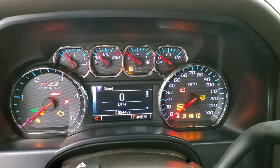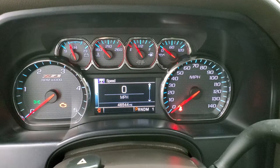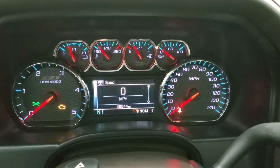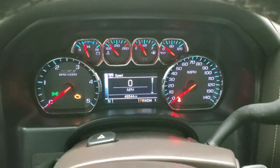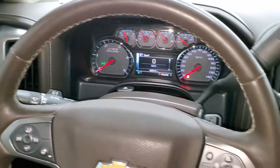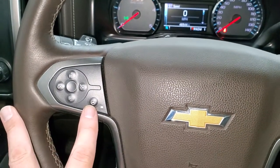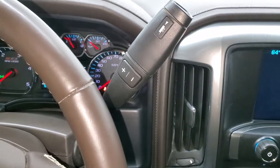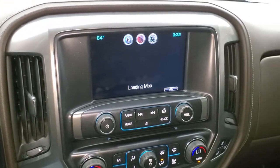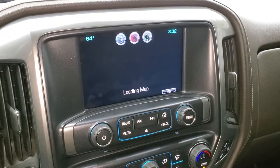Let's check out the miles and the radio and everything this truck has to offer. You can see that this truck has 46,544 miles. You get the digital speedometer and compass display, and the Z71 instrument cluster trim. This one has the heated leather-wrapped steering wheel, Bluetooth and information center controls on the right, cruise controls and heated steering wheel button on the left. This one has the Allison six-speed automatic transmission with the optional tap shift, and the Chevy MyLink radio with AM, FM, and Sirius XM radio capabilities.